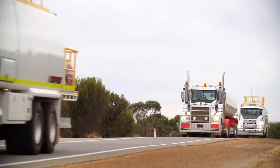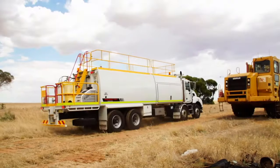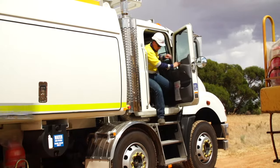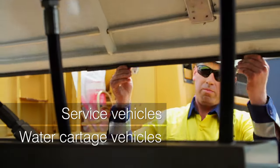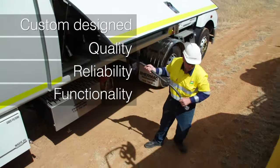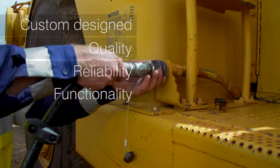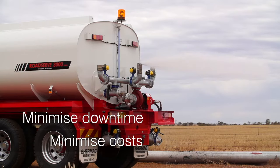Our vehicle customisation business has earned a deserved reputation for engineering high-performance, built-for-purpose service and water cartage vehicles — specialist vehicles that raise the quality and reliability benchmark. Solutions that minimise procurement costs, maintenance and downtime to improve the bottom line for our clients.